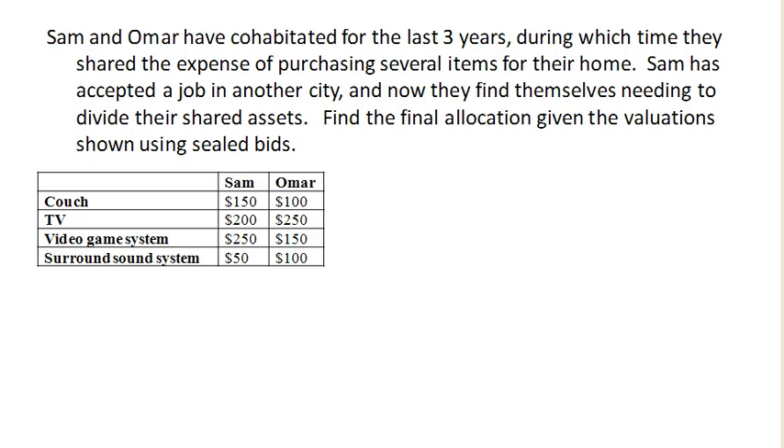Sam and Omar have been living together for the last three years and they've bought several things together, but now Sam's going to take a job in another city and they need to divide up their assets. We're going to use a method called sealed bids to do this. Sealed bids allows us to divide up discrete items — items that cannot be split into smaller pieces. This is different from a cake where we can divide it anywhere; if we have a couch, it's hard to divide it in half.